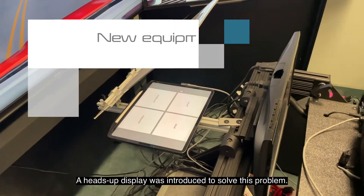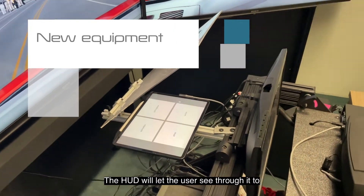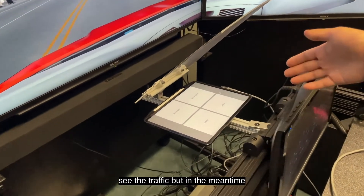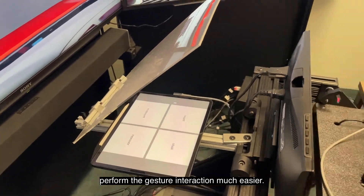A heads-up display was introduced to solve this problem. The hardware lets the user see through it to see the traffic, while at the same time making the gesture interaction much easier.